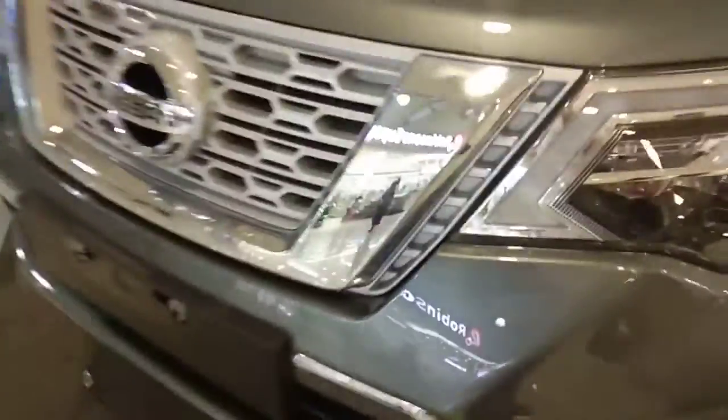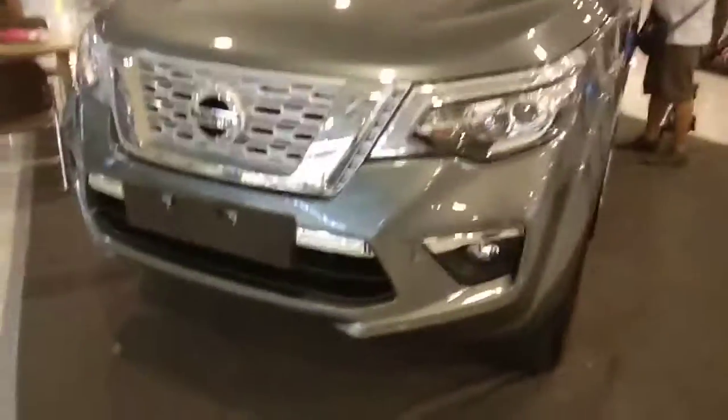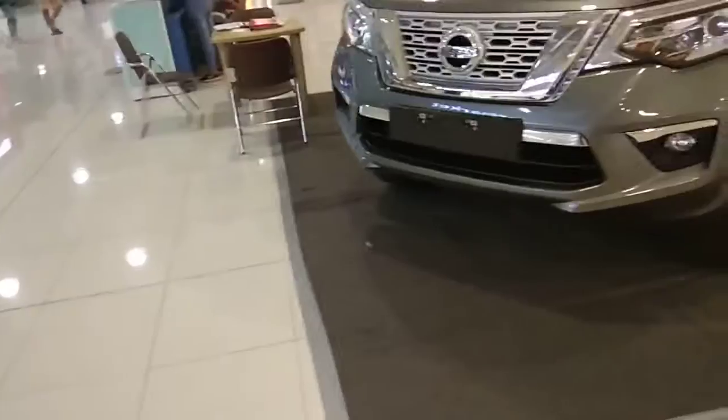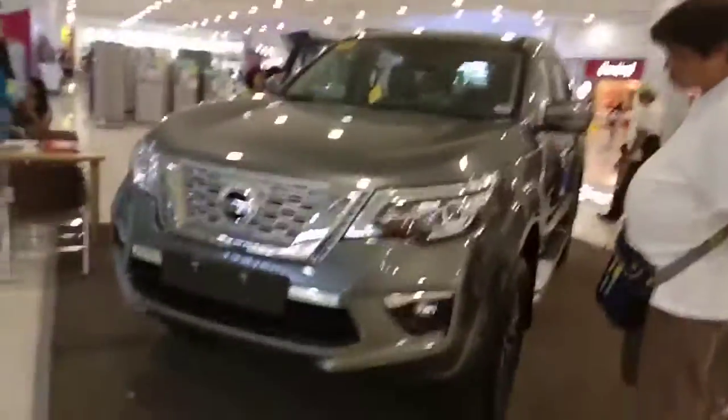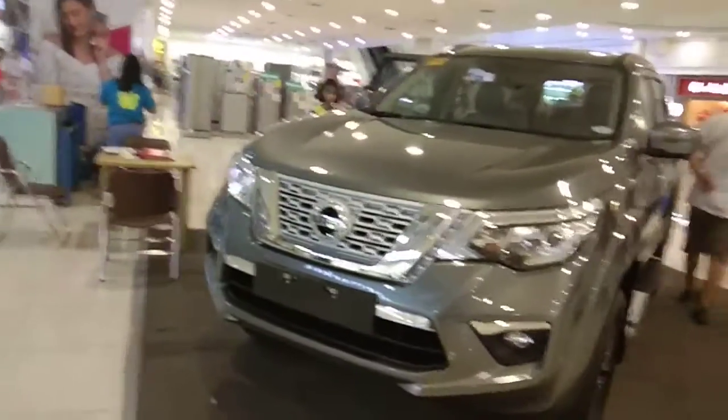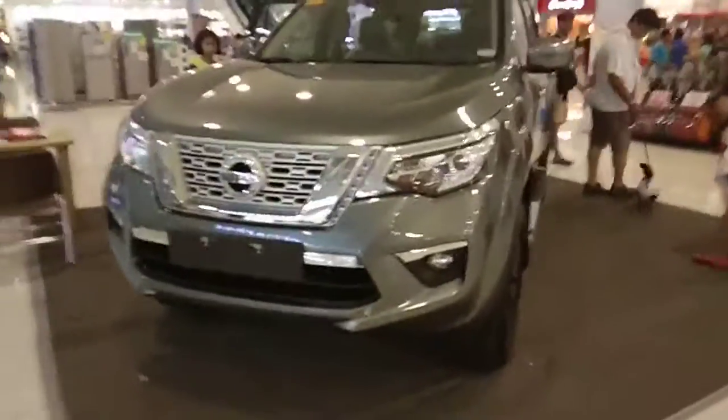I hope you enjoyed the full review of this 2018 Nissan Terra. Don't forget to subscribe to my channel, Facebook, Twitter, Snapchat and Instagram. This is Ementros with Yosma, signing off. Thank you, and this is GenCity — thanks and see you in the next video, bye bye.